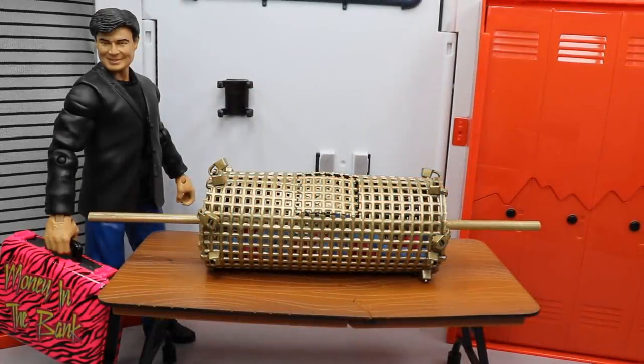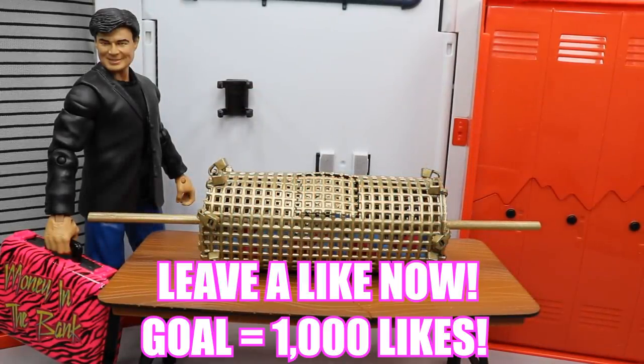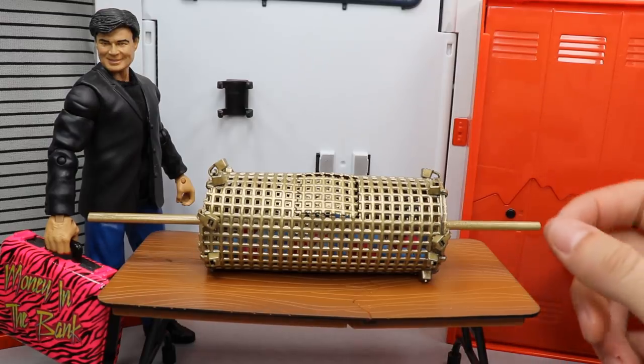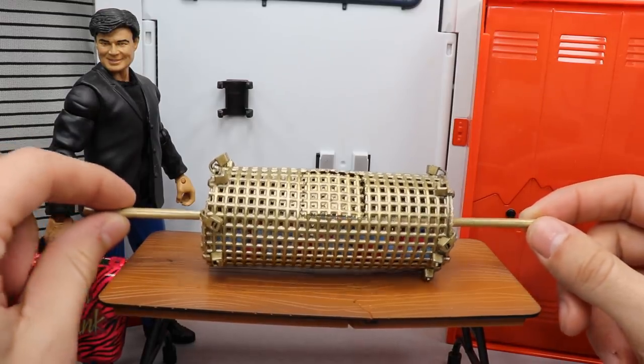What is good everybody, welcome back to another My Damn Toys video. Today I have sort of a fig hack, sort of a random WWE figure accessory for you guys — it is a WWE action figure Royal Rumble lottery box picker.